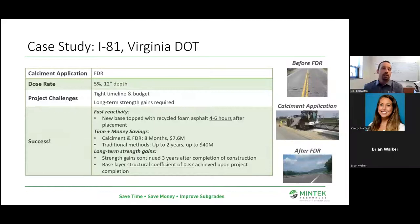The first case study I want to highlight is full depth reclamation. The I-81 in Virginia was really the first major FDR job, with eyes on it from all over the world. They were able to top it with recycled asphalt six hours after placement and save a ton of time and money — eight months and $7.6 million versus the traditional methods of two years and up to $40 million. What's really neat is the structural layer coefficient of 0.37. If they had realized that level of performance, they could have potentially decreased a subsequent layer.